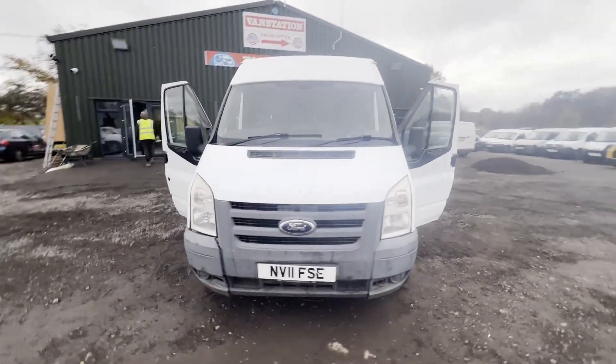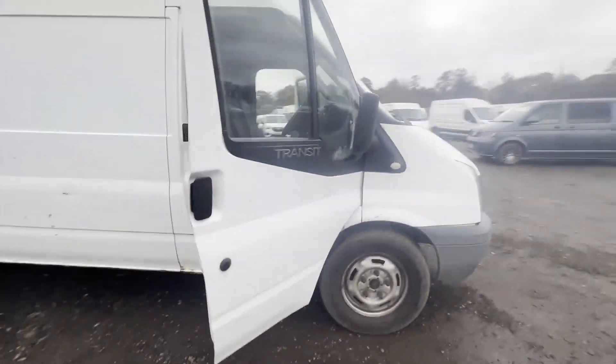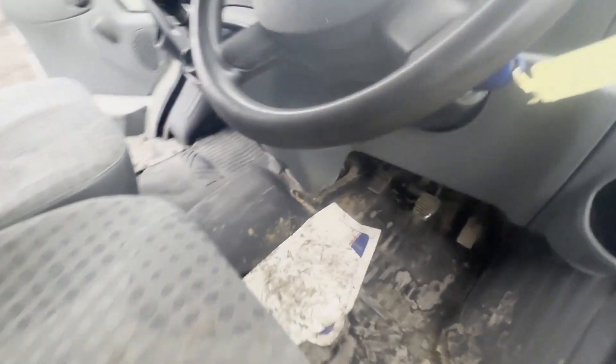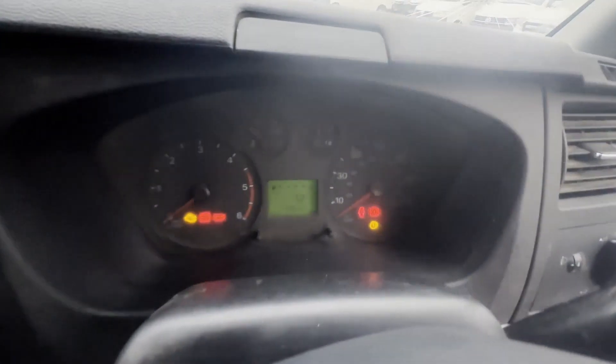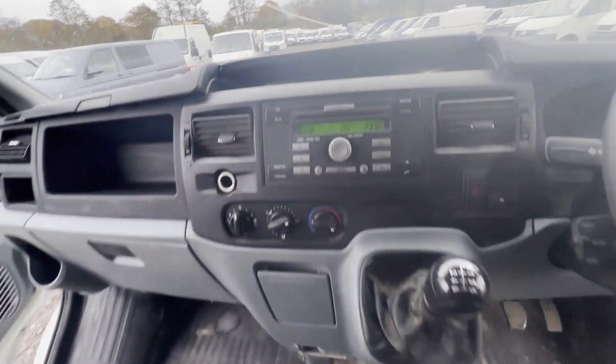Model: 2011 Ford Transit T350, long wheelbase, rear wheel drive, 2.4 TDCi. Body: white panel van. Mileage: 174,649. Engine: 2401cc TDCi, 115 PS Duratorq. Transmission: six speed manual, rear wheel drive.